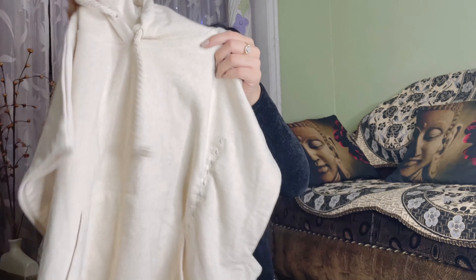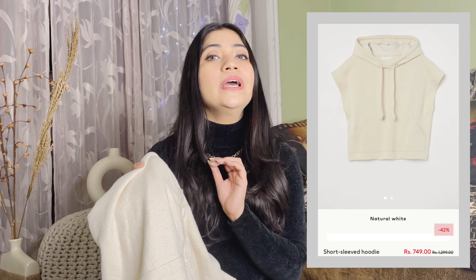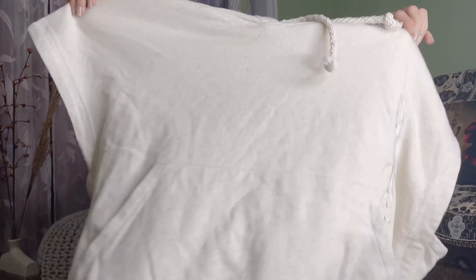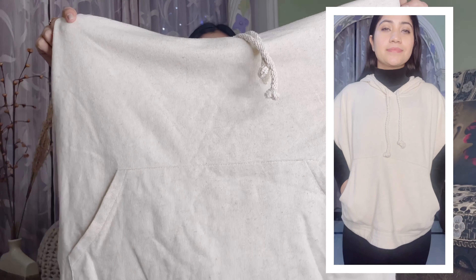Moving on to the next top — a hoodie. This beige color hoodie — I have gone a little oversize, taking large size. I got a very good discount on this: it was 1299 rupees and now it is just 799 rupees. It has a hood and pockets. It is also an oversize style. It looks very smart and good. If you put it on over a basic top, it looks great. The material is very thick — definitely try different styles with it.